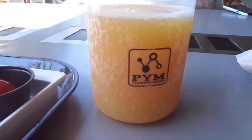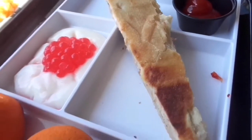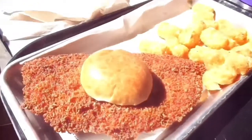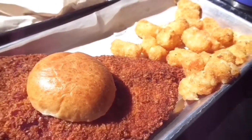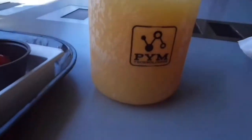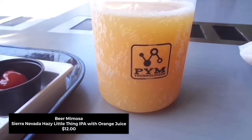Here we have the Beer Mimosa, the Teeny Panini with Cuties, and the Not So Little Sandwich. The Beer Mimosa comes in a souvenir beaker cup.